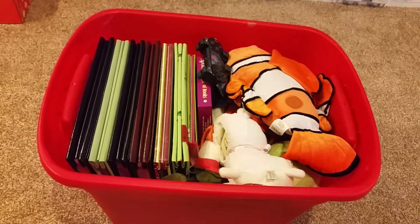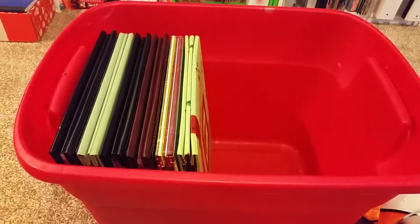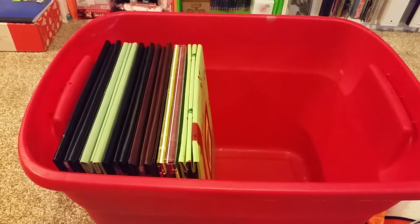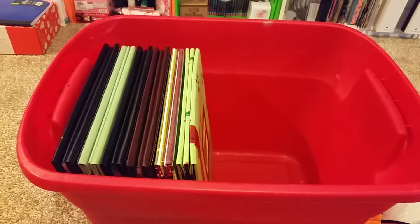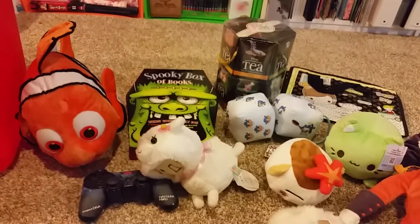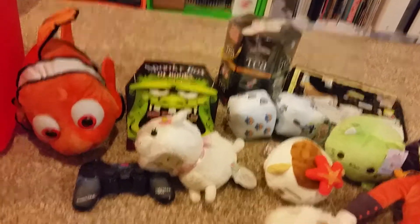That's what you see when you open the tote. The heaviest part in the tote are all scrapbooks which are all unfinished. I wish to start scrapbooking again. Okay, so this box isn't totally boring, but yeah.